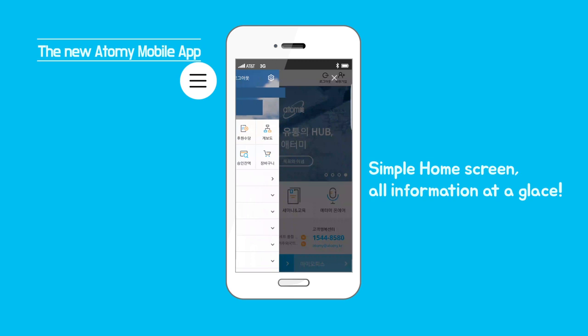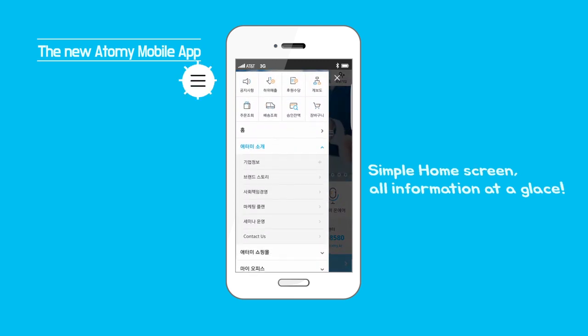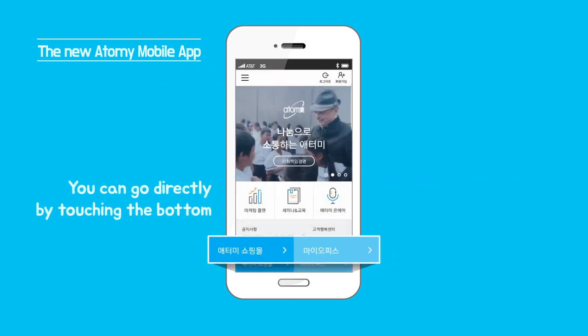Simple home screen, all information at a glance. You can go directly by touching the bottom menu.